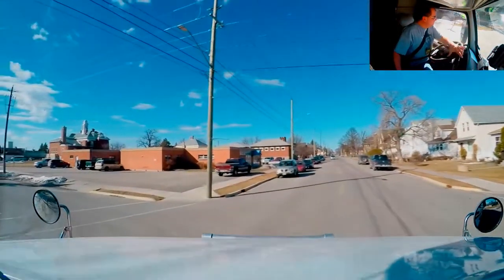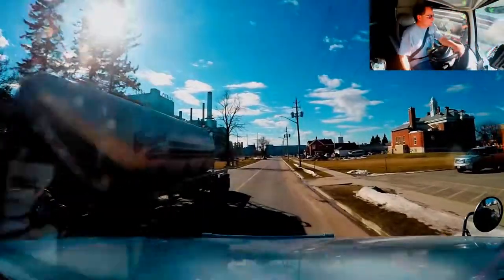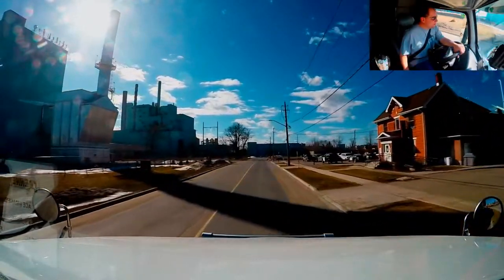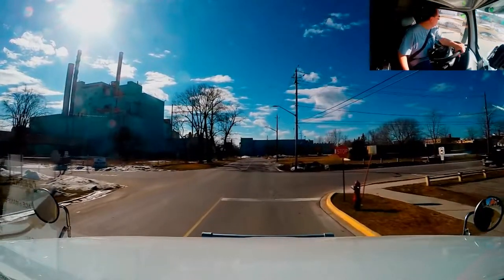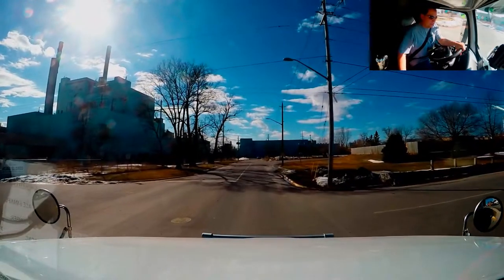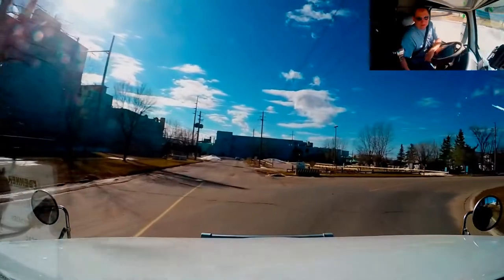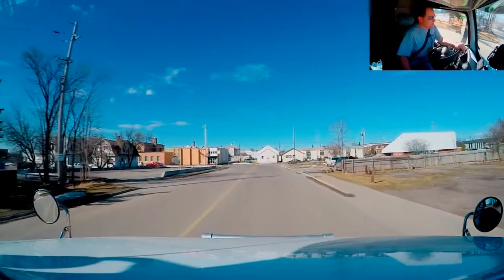Look at this beautiful Peterbilt up here — look at those shiny rims he's got. Thank you for stopping early, fellow trucker, letting me come around the corner. We got another big paper mill up here to the left. Got to make sure we stop completely at that stop sign, especially since the police office is just at the corner there — they could just be sitting there watching you. Anyways, we'll get across here and we'll see you guys on the other side.